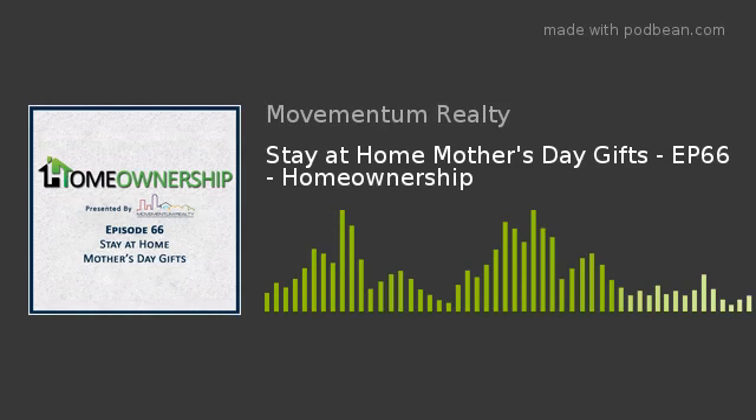Welcome to episode 66: Stay-at-Home Mother's Day Gifts. I'm your host, Sean Patrick Maloney. Thanks for joining me this week. I really look forward to talking to you about Mother's Day. Did you remember it's Sunday? I know it's hard right now — everyone's sitting inside, it's really hard to keep a calendar and remember what's going on, but don't forget your mother this Mother's Day.